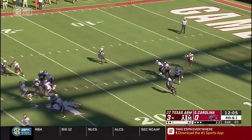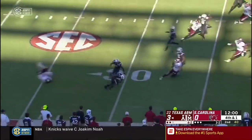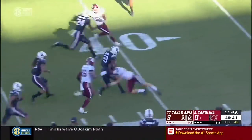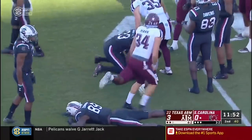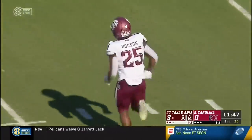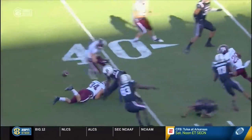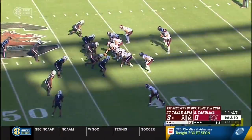Brayden Mann again, and this is a low line drive to Bryan Edwards who fields it at the 27-yard line, throttling the sideline. He blows the football near the 40-yard line — that was Brayden Mann that caused it. It was a low kick. Brayden Mann came up and actually forced this fumble. Brayden Mann forced it.